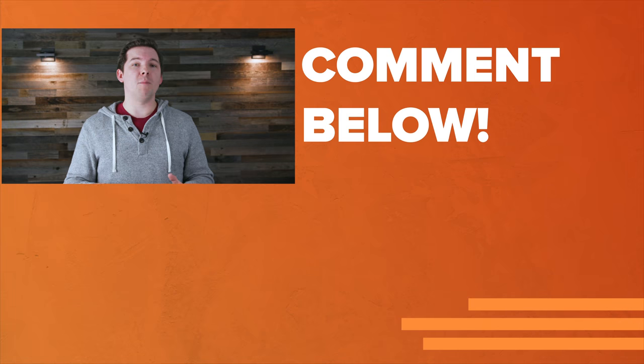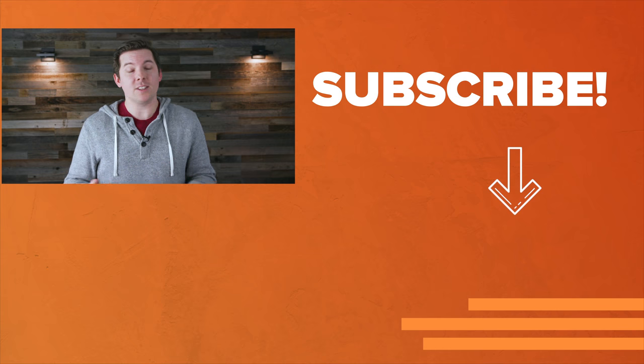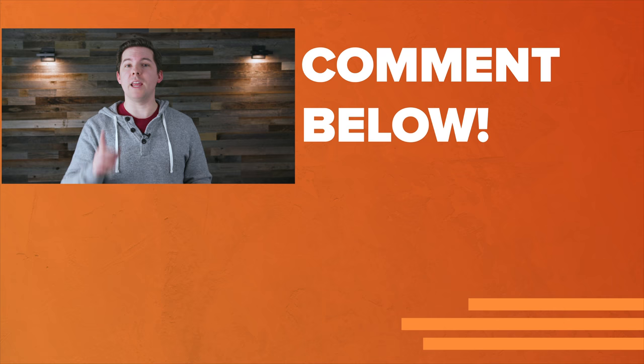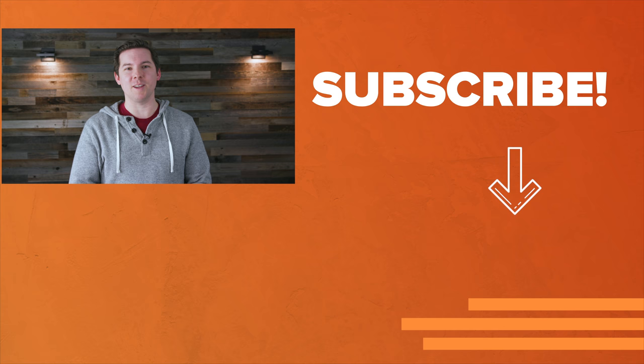Sound off in the comments below with your opinions — I do want to hear what you think of AT&T TV. Maybe there's something about it that makes it more attractive than I'm giving it credit for. If you like fair, unbiased reviews, make sure you hit that subscribe button. Thanks for watching, everybody — see you next time.